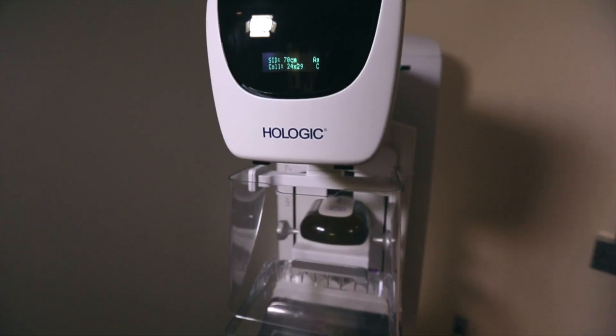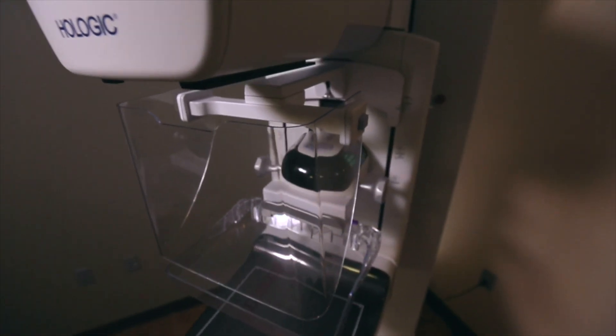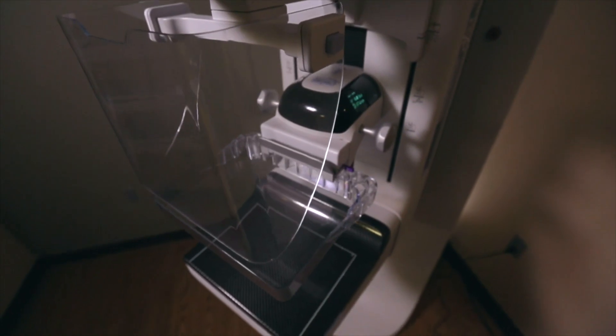Here at Allegiance Health we have the new 3D mammography tomosynthesis unit. 3D mammography aids in the early diagnosis and detection of breast cancer.